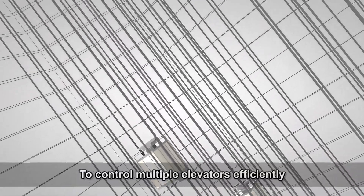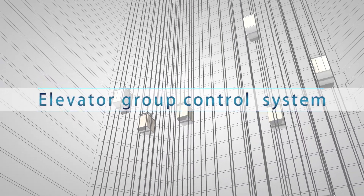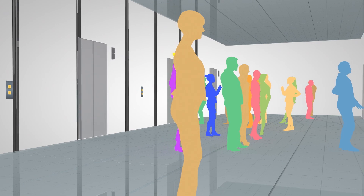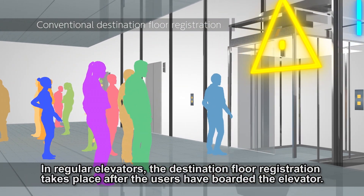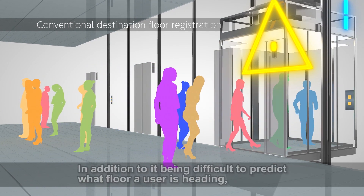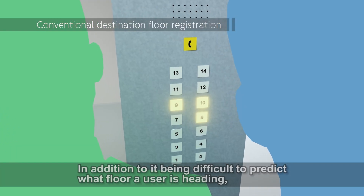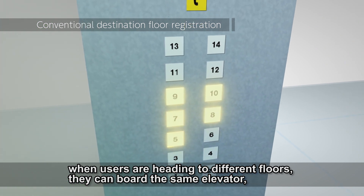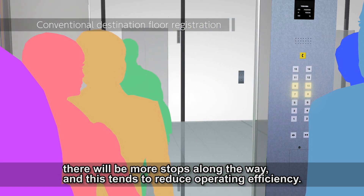To control multiple elevators efficiently, an elevator group control system is needed. In regular elevators, the destination floor registration takes place after the users have boarded the elevator. In addition to it being difficult to predict what floor a user is heading to, when users are heading to different floors they can board the same elevator. There will be more stops along the way, and this tends to reduce operating efficiency.